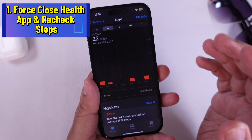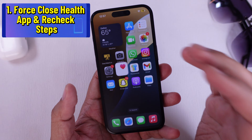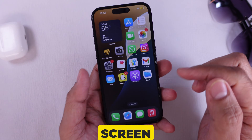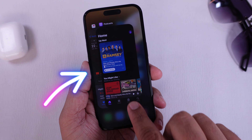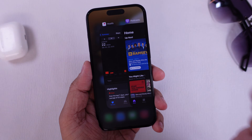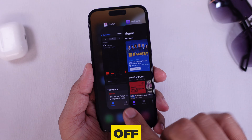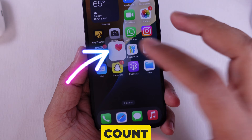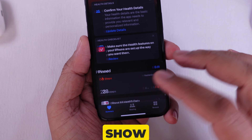Solution 1 is to force close the health app and recheck the steps again. Swipe up from the bottom of your screen, then pause in the middle of the screen. Find the health app by swiping left or right until you see it. Swipe the health app up and off the screen. Now reopen the health app and check your step count. Your health app may now show the current steps.